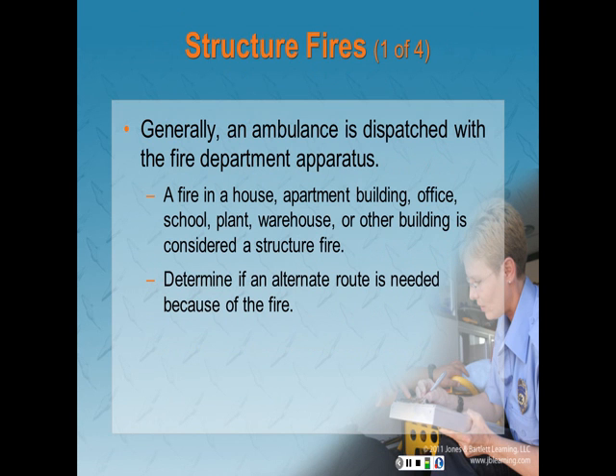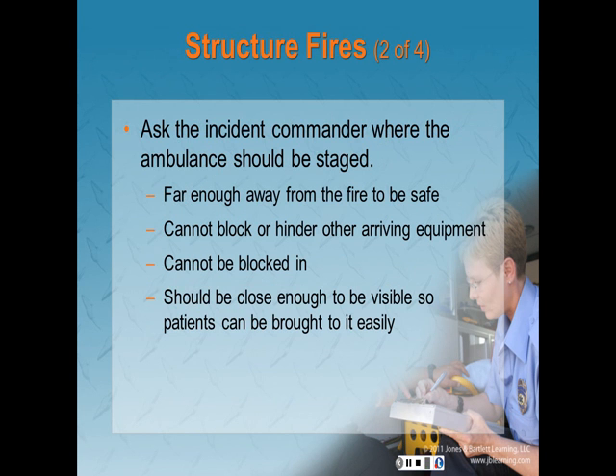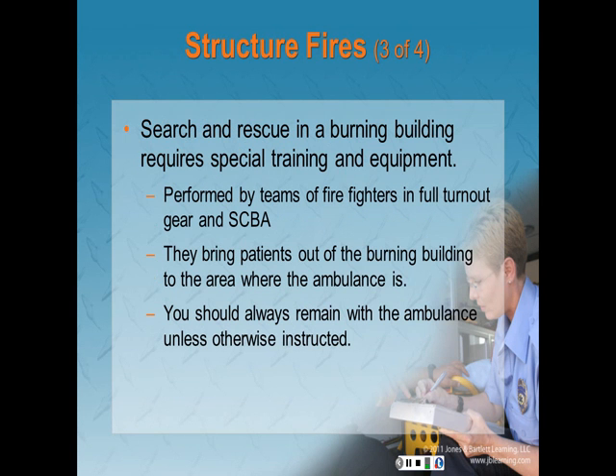Structure fires: an ambulance is generally dispatched with fire department apparatus to any structure fire — a fire in a house, apartment building, office, school, plant, warehouse, or other building. Ask the incident commander where the ambulance should be staged — it should be far enough away to be safe, not block arriving equipment, not be blocked in, and close enough to be visible so patients can be brought to it easily. Search and rescue in a burning building requires special training and equipment, performed by teams of firefighters wearing full turnout gear and SCBA. Always remain with the ambulance unless otherwise instructed. After the fire is out, do not leave as you may have to treat an injured firefighter. The ambulance should leave only if transporting a patient or released by the incident commander.